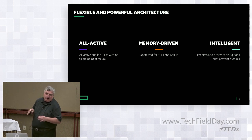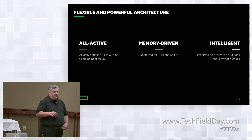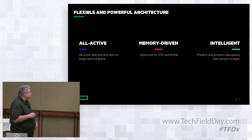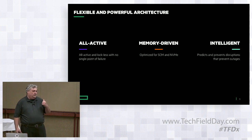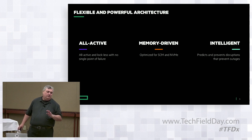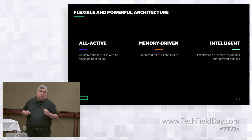There are three major tenets to Primera architecture. First, it's all active — no standby hardware in Primera's design. Tripart also had mostly active hardware, but Primera takes it to the next level by using it better. Second, it's memory-driven, optimized for SCM and NVMe. We delivered SCM in Tripart before Primera. It's not deployed with Primera now — there's a reason, and I'll talk about that, but it will be deployed with Primera. We learned some valuable lessons with SCM.